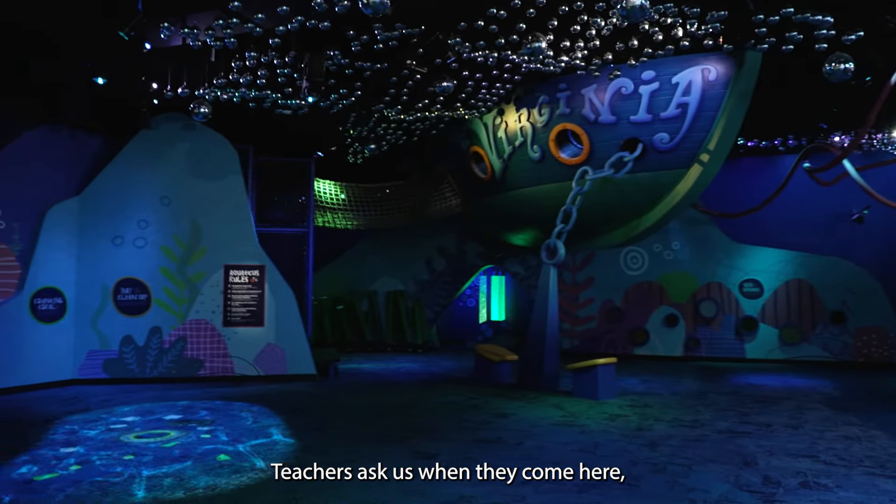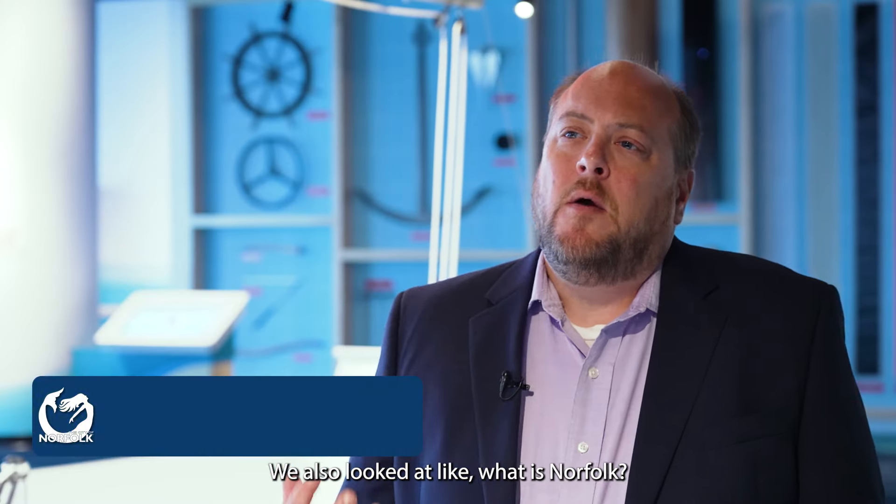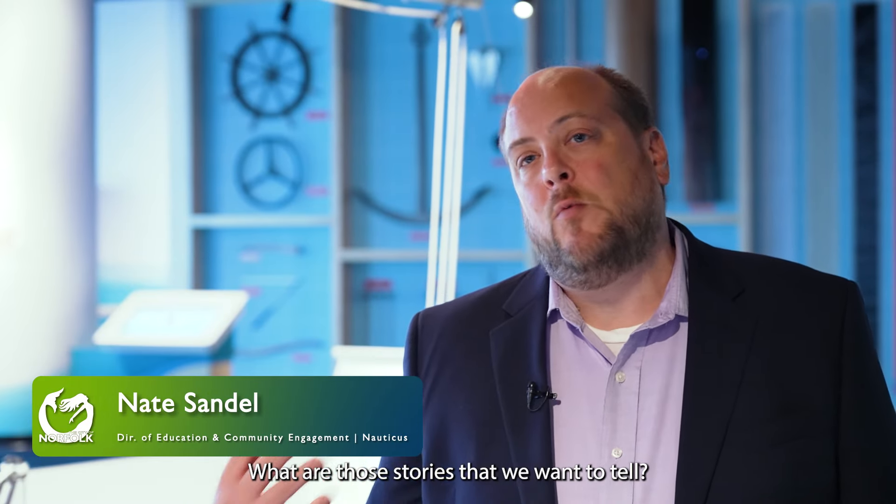Teachers ask us when they come here what are the SOLs, or the standards of learning, that they're gonna hit. We also looked at what is Norfolk, what is Hampton Roads, and what are those stories that we want to tell.